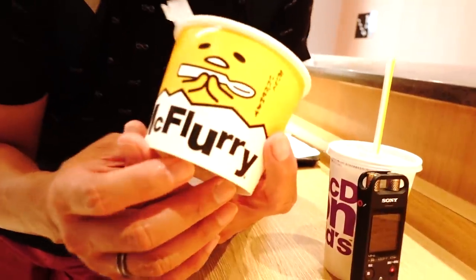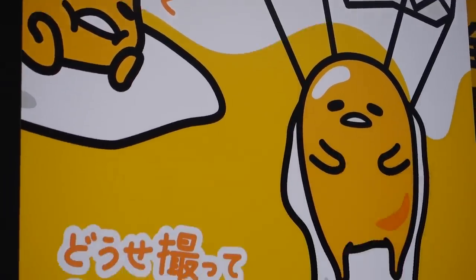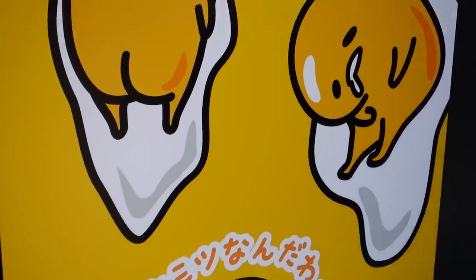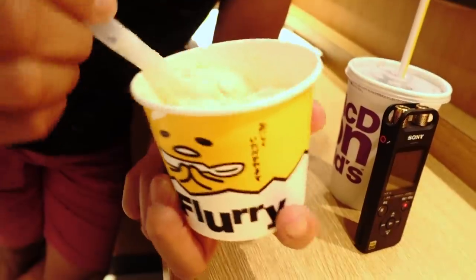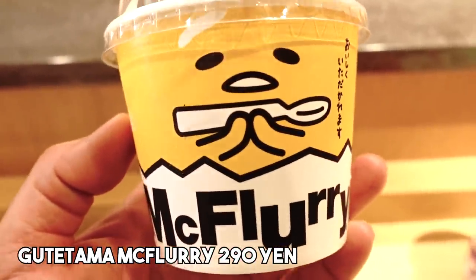Next we're at McDonald's to try the new Gudetama McFlurry. Did you know I'm not that into characters, except Gudetama — I love Gudetama, he is so adorable. What would this taste like? He's a lazy egg, so I'm thinking, is this egg-flavored? It has pieces of cake — I'm thinking it's castella.